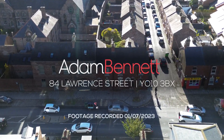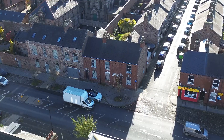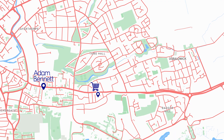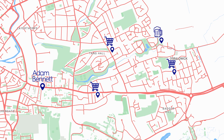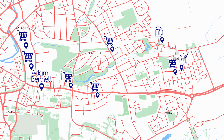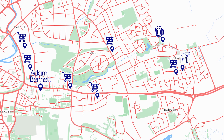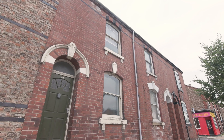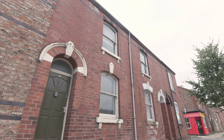Welcome to 84 Lawrence Street, a fantastic four bedroom student property in a great location. This property is just 0.6 miles to the city centre, 0.7 to the University of York and just under a mile to York St John University, making it perfect for everyone.